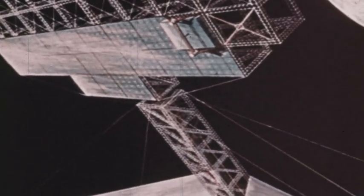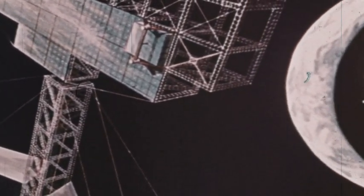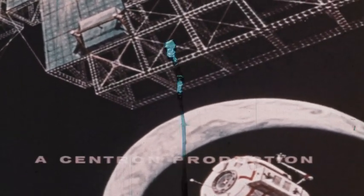The universe itself will become a vast power source as future scientists and engineers develop totally new methods of energy conversion.